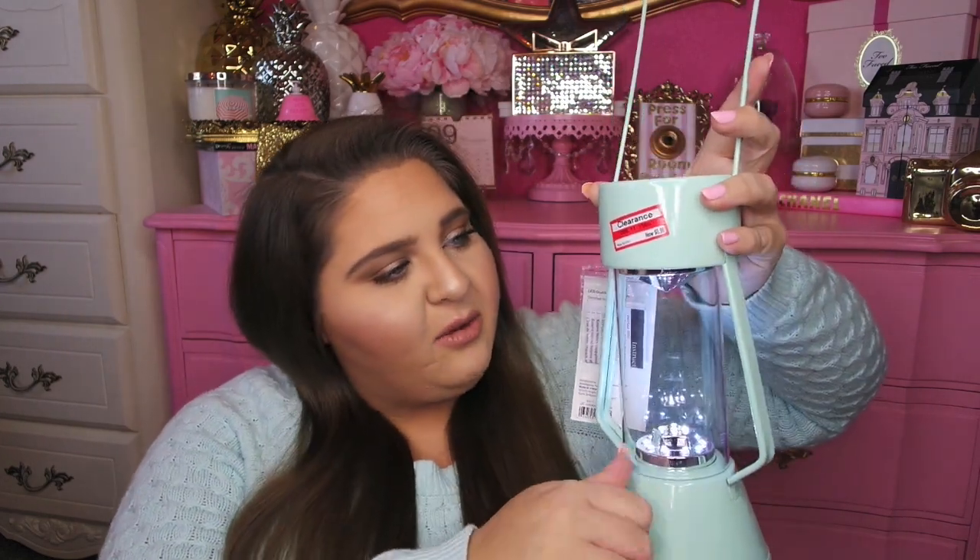These next items are from the clearance section at Target — I think I lucked out and behaved very well. This first item was originally $10, and I got it for $6.98. It is just a really cute little LED lantern. I thought this would be fun just in case of a power outage — I don't even have a flashlight. It is just an LED light with different brightness levels, so you can adjust it with a little switch. I think these are meant for your backyard tables since I found it in the outdoor items, but I'm going to use it for a different purpose. Only $6.98 — they're starting to clear out all of their summer and backyard entertainment items.